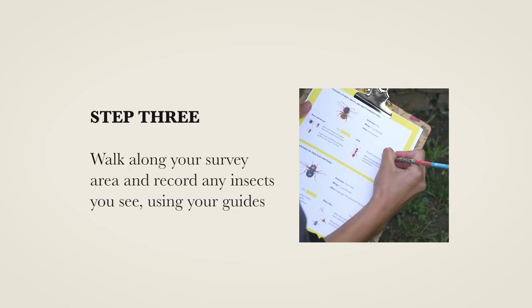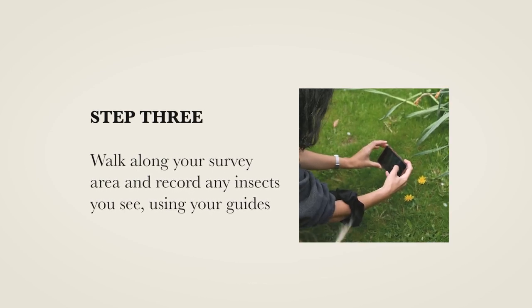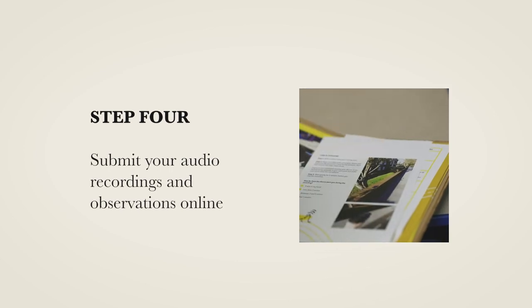Step three: walk along your survey area and record any insects you see using your guides. Then you submit your audio recordings and observations online.